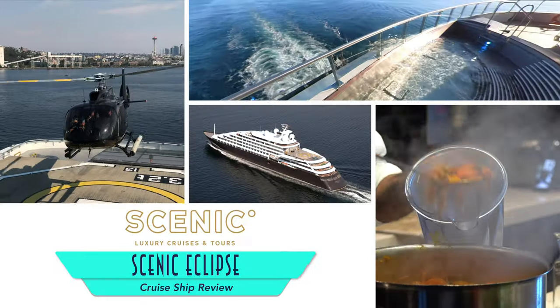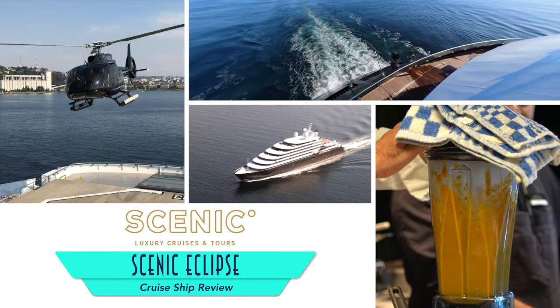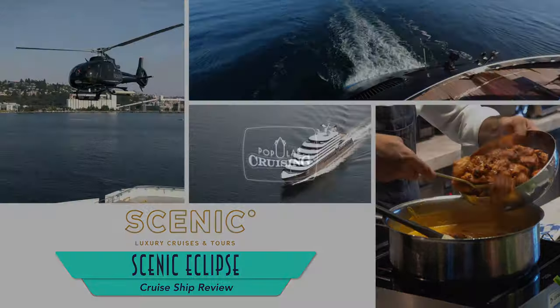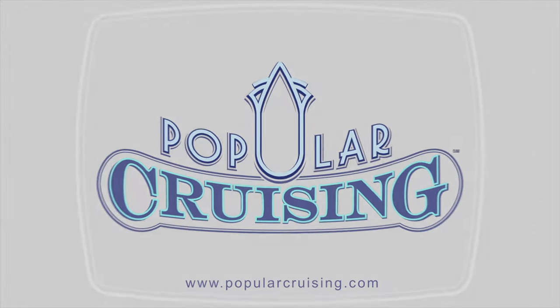Hey everyone! Welcome to Popular Cruising! I am your host Jason Luckert, here with a deck-by-deck tour and review of Scenic Luxury Cruises & Tours' Scenic Eclipse. The ship marks the first ever ocean vessel for the brand, and quite a luxurious expedition one at that.